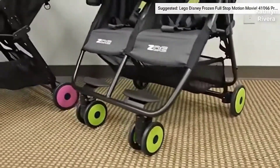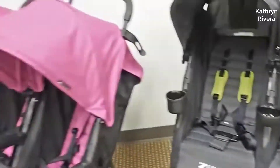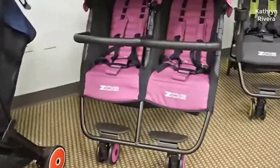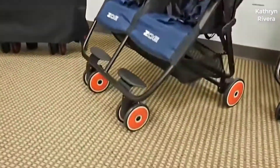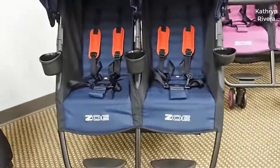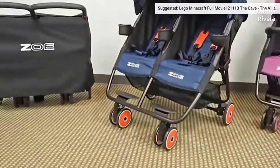Every parent who has twins craves a lightweight double stroller, and the Zoe XL 2 makes it all possible. This side-by-side stroller offers more convenience than other twin strollers. First, it weighs only 16 pounds, which is close to what single strollers weigh. Secondly, it has a double wheel system which makes maneuverability a breeze.